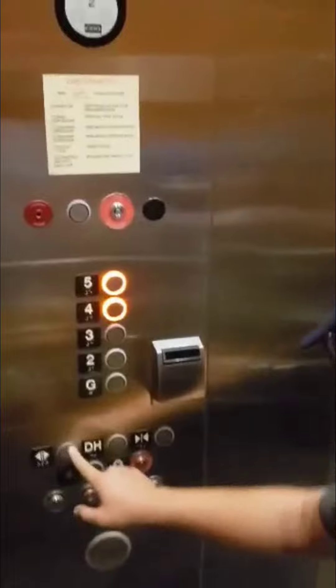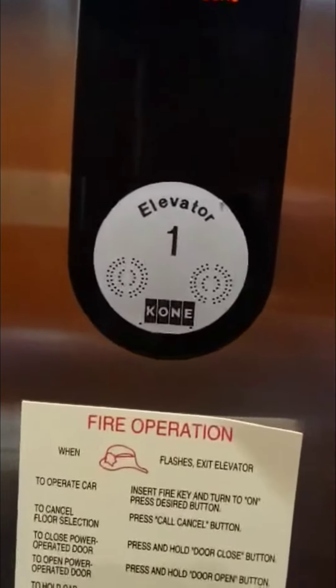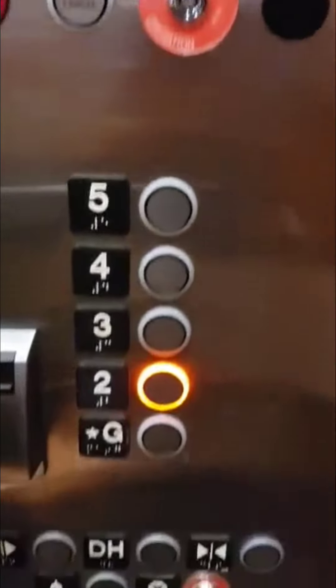What elevator is this? It's a KONE. You've never seen a KONE before? So this is elevator one, and this is KONE right there. I know, it's so fancy!